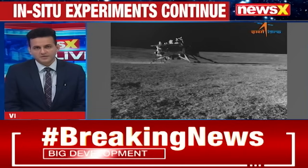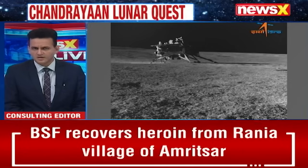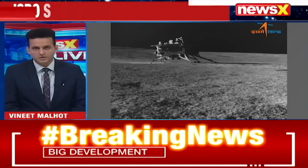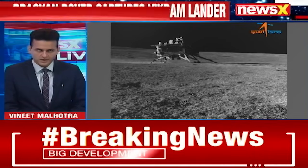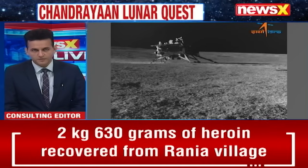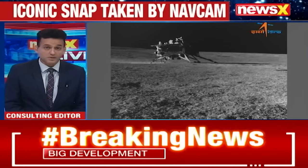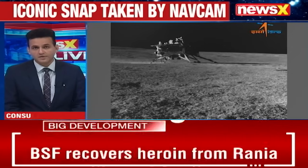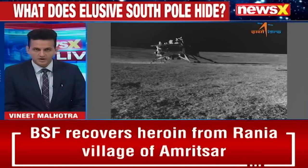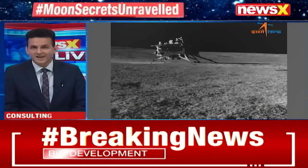This development comes after the Chandrayaan mission made other stunning discoveries on the moon. The Vikram lander's ChaSTE payload undertook a thermal behaviour analysis of the moon's south pole. Additionally, the Pragyan rover confirmed the presence of elements such as aluminium, sulphur, calcium, iron, chromium, titanium, manganese, silicon, and oxygen on the moon.